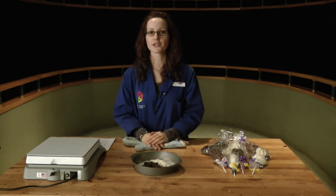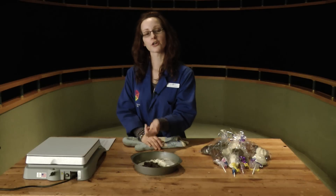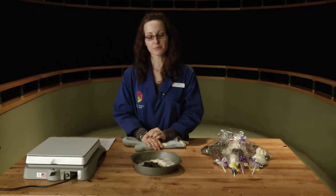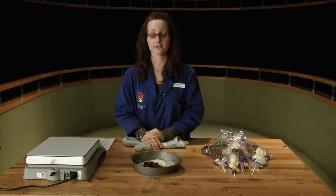So have you ever wondered which type of chocolate melts the quickest? Is it white, dark, or milk chocolate? Well, we've got an experiment here that you can try at home simply by melting chocolate to see which one melts the quickest and studying the contents of cocoa in the chocolate.